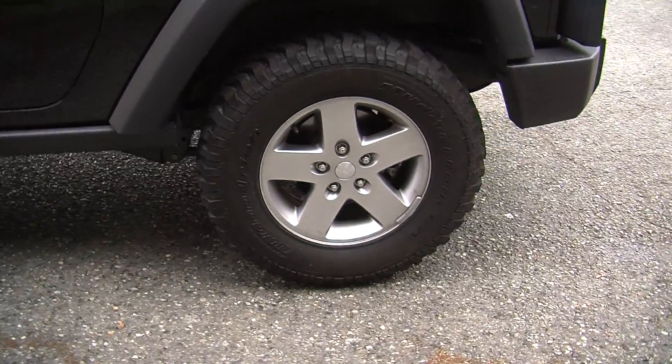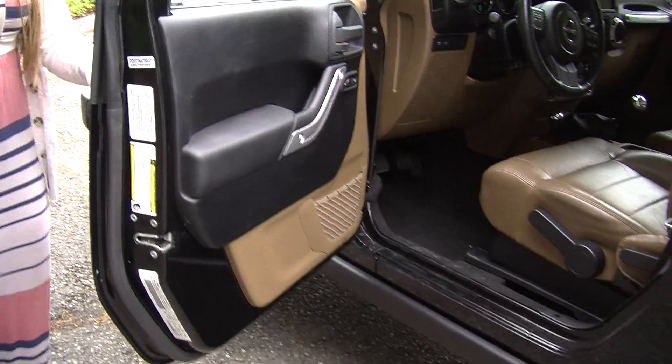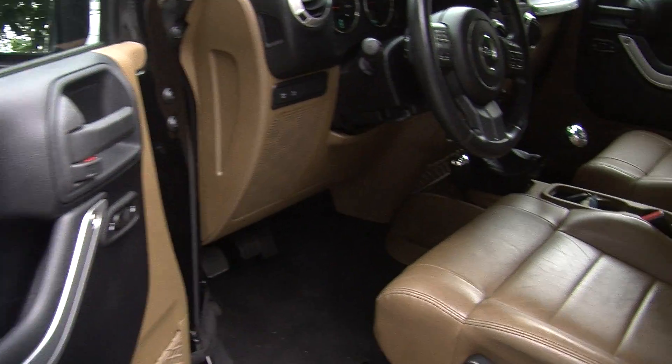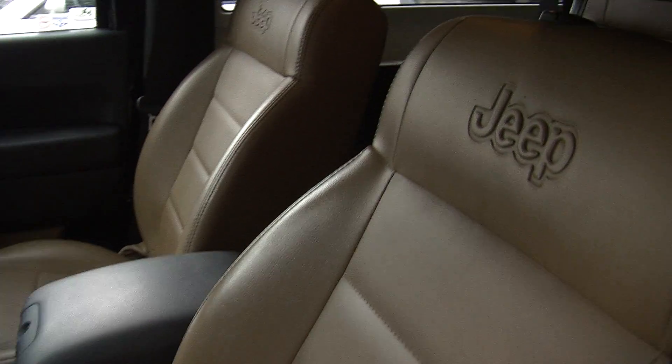Let's take a look on the inside. Inside it has heated leather seats, manual 6-speed transmission with low and high gearing. This vehicle is trail rated.